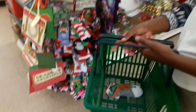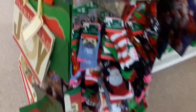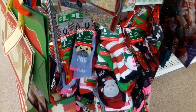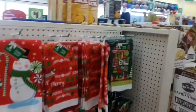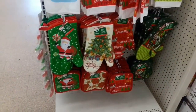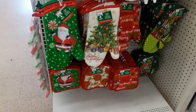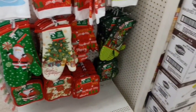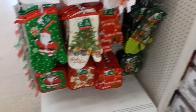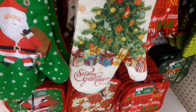My daughter found some cute holiday socks to gift to her friends. She said just get everything you want because it's only a dollar — it doesn't even matter. If she only knew, we still have to work for those dollars, right? But I get her point, and I love shopping at Dollar Tree — you get so much for your money.